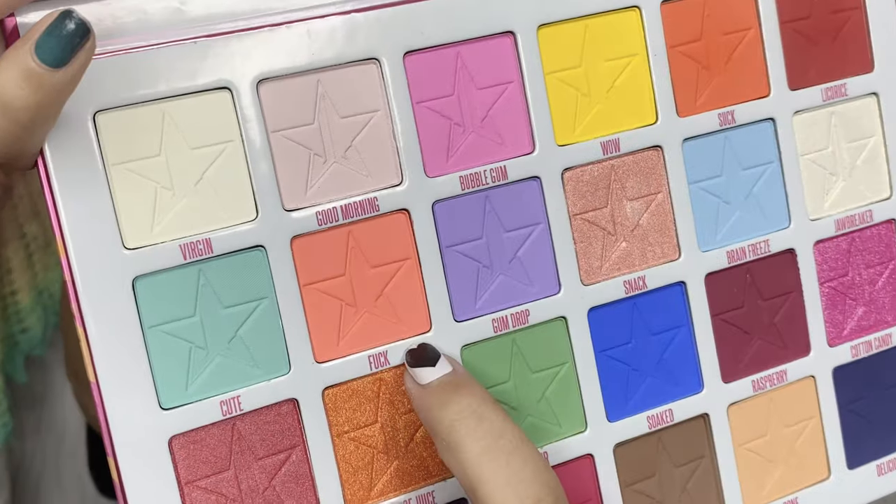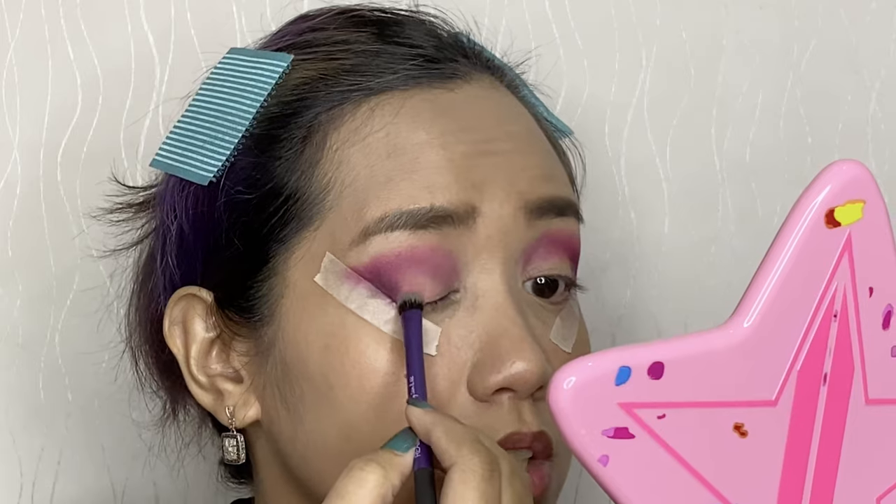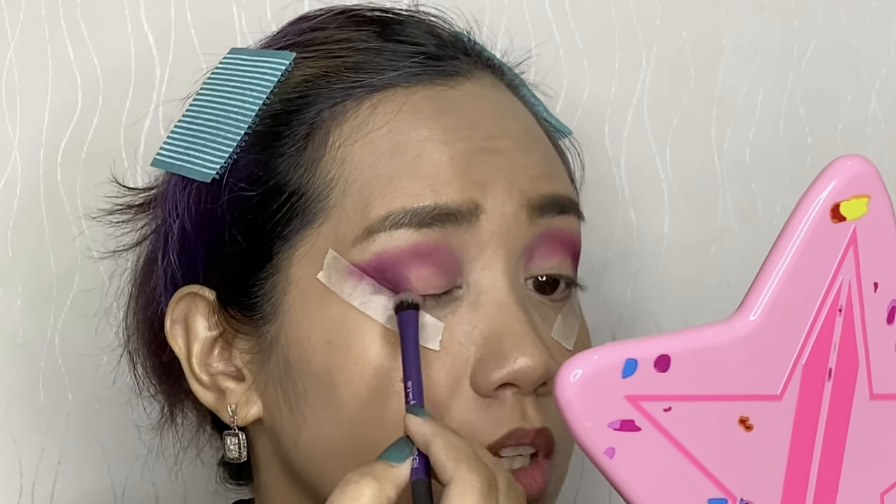For the middle part, I'll borrow from the Jawbreaker palette — also by Jeffree Star. The shade is called F-U-C-K. I'm using the shading brush from Real Techniques.